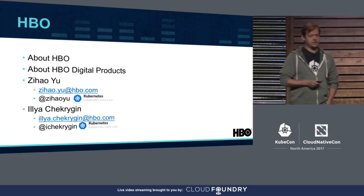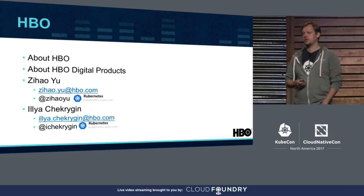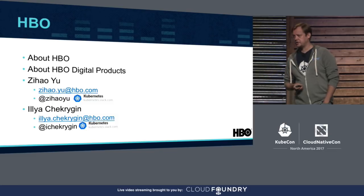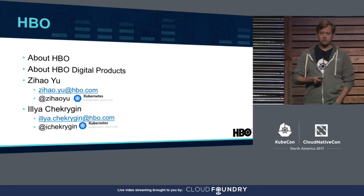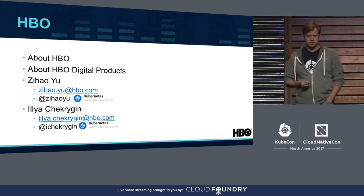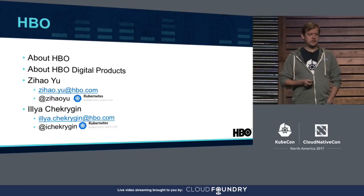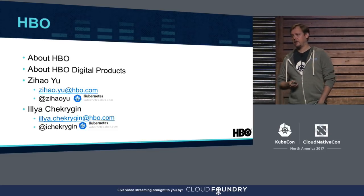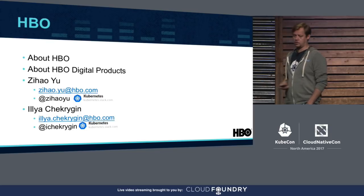HBO Digital Products is represented by HBO Go, which is part of your TV programming subscription through cable, satellite, or other providers, and HBO Now, a subscription directly with HBO. Both provide unlimited access to HBO programming on just about any device. In broad sense, digital products is everything and anything to do with content streaming, and that's where Zee and I work on the platform team.